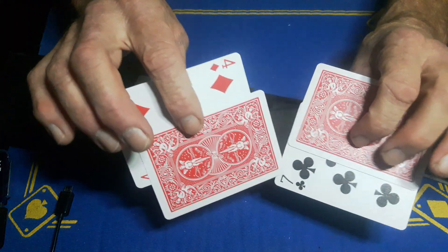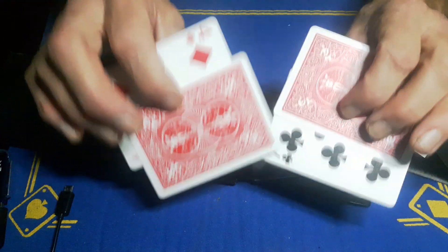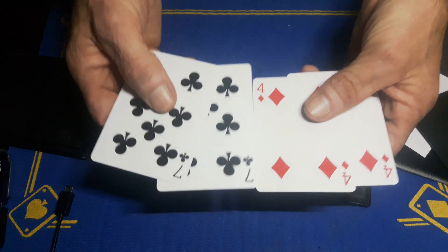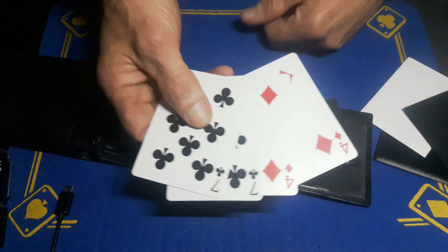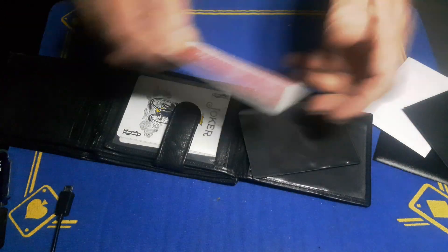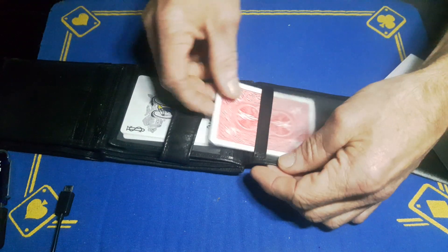Oh, this is my all-time favourite go-to impossible-looking packet trick. I call this David Blaine stand-up monty - I've been corrected on that - but when I first saw this trick, David Blaine was standing up doing it. Put those back in the sleeve, that can go in there.